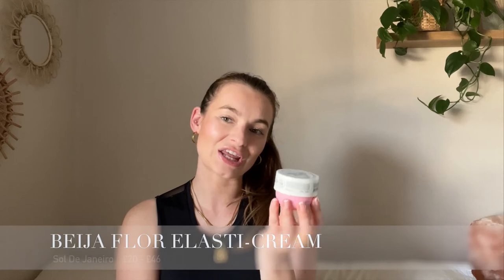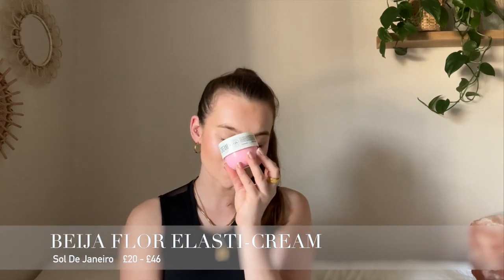The next product is a new one for me — I've never tried this before. This is the Sol de Janeiro elasticating cream, enriched with retinol and plant collagen. The packaging is so cute — just a little tub where the lid is almost as big as the pot. This company is also very well known for their fragrances.